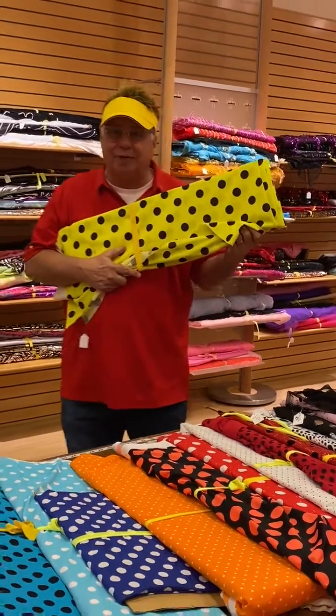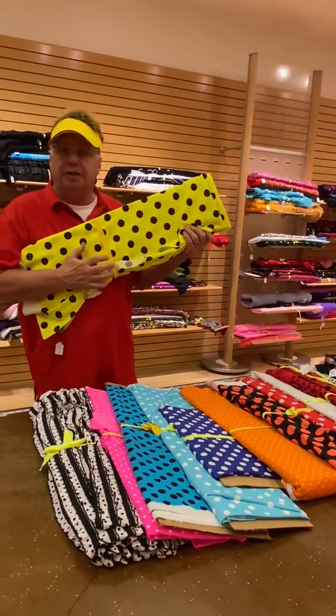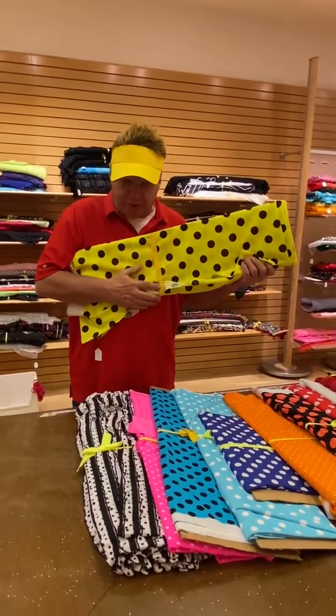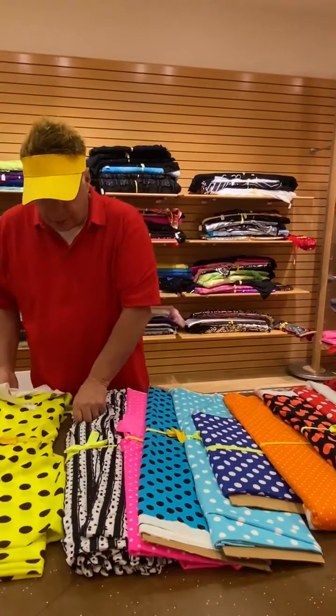Hi, welcome to Fantastic Fabric Fanatics! I'm going to show you some polka dot fabric today. If you're not interested in that, skip the ad. This is fabric for yellow polka dot bikinis.